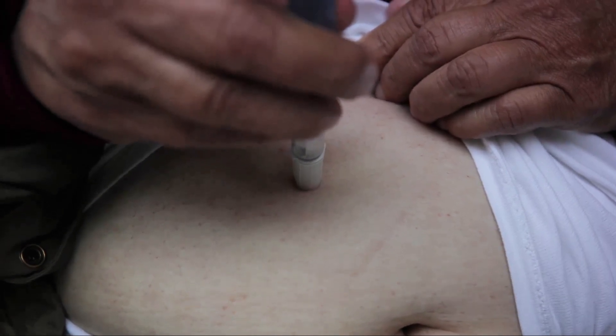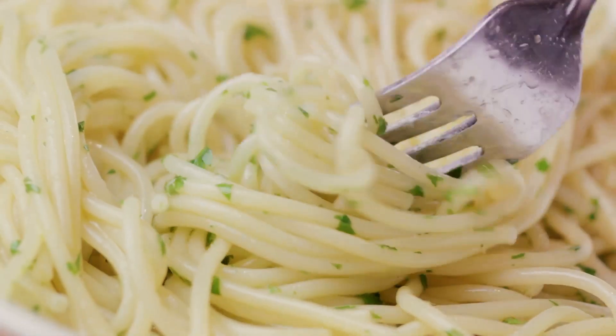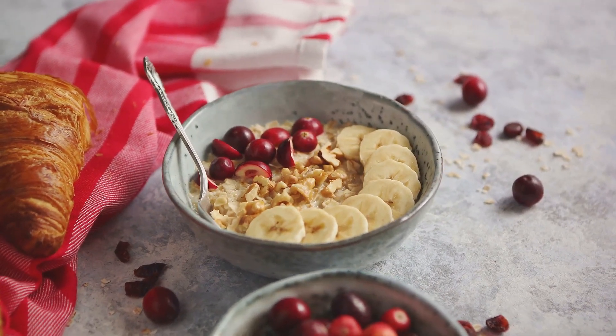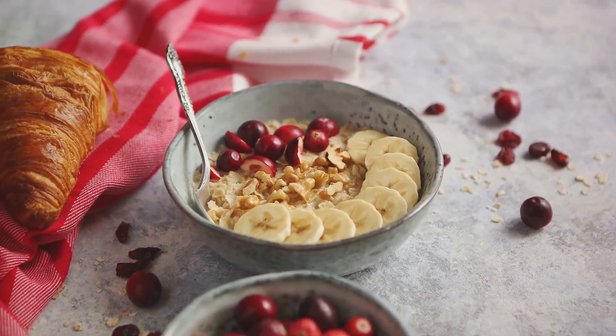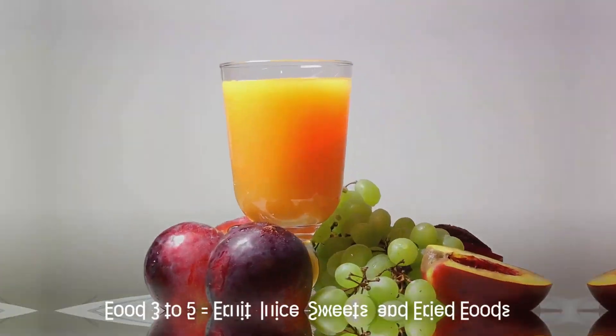You don't have to give up your spaghetti dinners or breakfast toasts entirely. The key is to choose whole grain alternatives. Whole grains are packed with fiber, which slows down the digestion process and helps prevent those harmful blood sugar spikes. So swap out white bread, rice, and pasta for whole grain versions to manage insulin resistance.